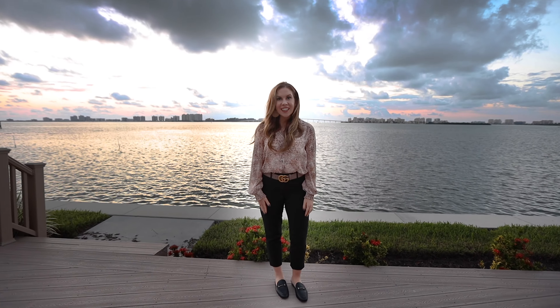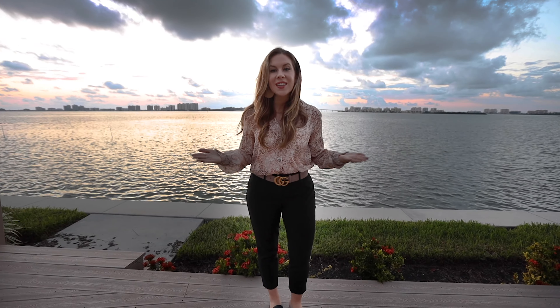If location and lifestyle is what you're looking for, call today for your private showing. Endless sunsets await.